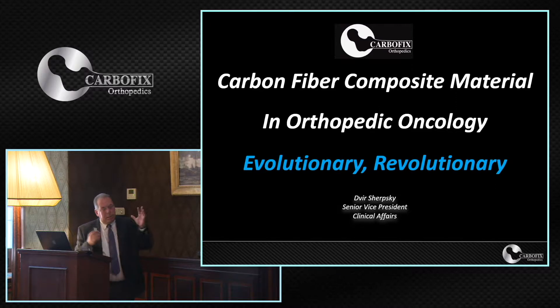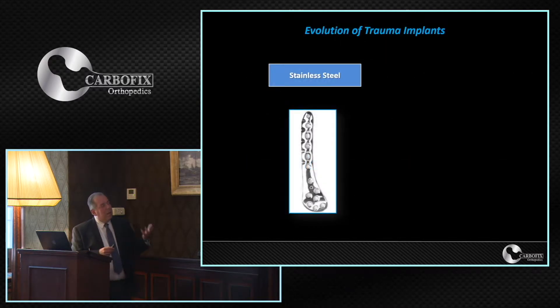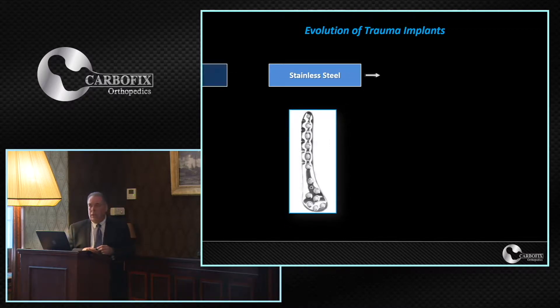I would like to talk today and give you some introduction into this material which we believe is not only evolutionary but also revolutionary. In order to understand how evolutionary and revolutionary this material is, we have to look back to the beginning of the 20th century where everything started with stainless steel, and then during the 80s everybody understood that we need to shift to a different material, and that's where titanium started to be used widely in orthopedics.